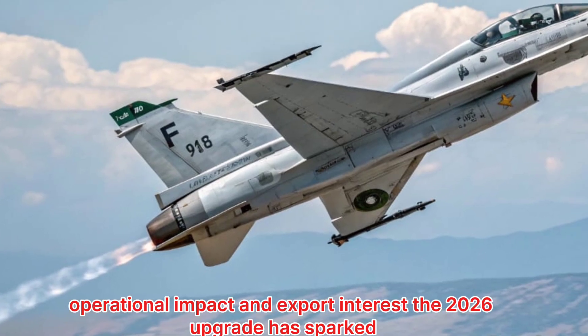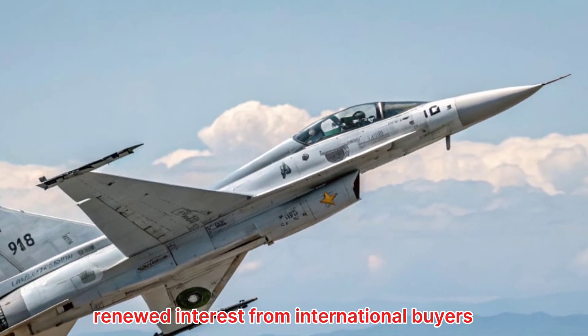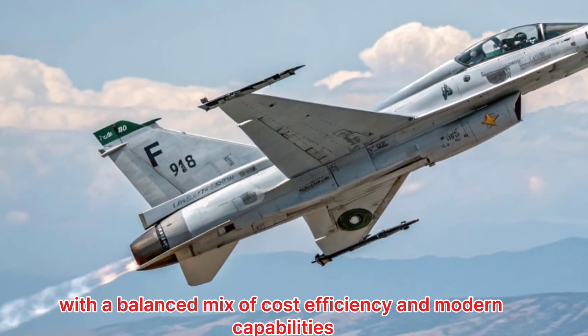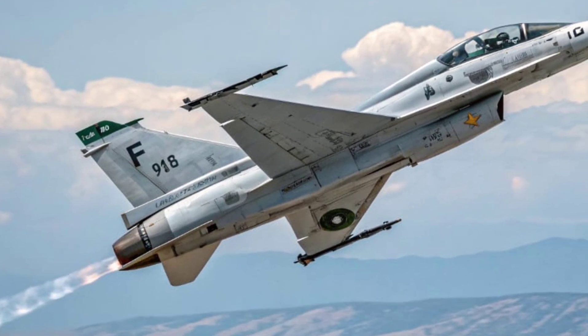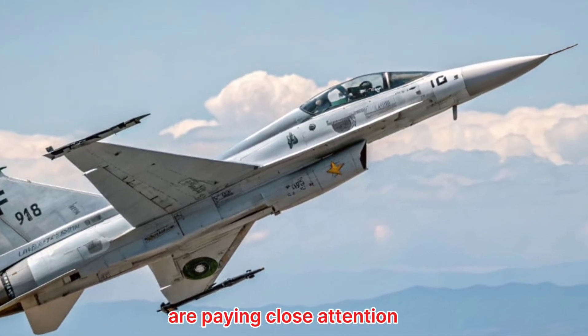Operational Impact and Export Interest. The 2026 upgrade has sparked renewed interest from international buyers. With a balanced mix of cost efficiency and modern capabilities, countries seeking affordable alternatives to Western jets are paying close attention.